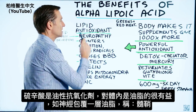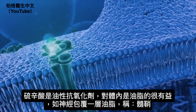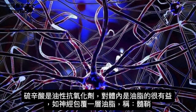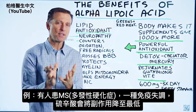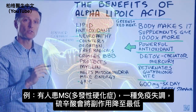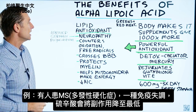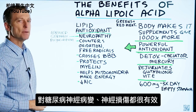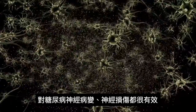It's a lipid antioxidant, so it's really good for areas of your body that are lined with lipids, such as nerves. The nerves are lined with a lipid or fat layer called myelin. So if someone has MS, for example, which is an autoimmune condition, alpha lipoic acid would be really good to minimize the side effects from that condition. It's also good for diabetic neuropathies and anything involving nerve damage.